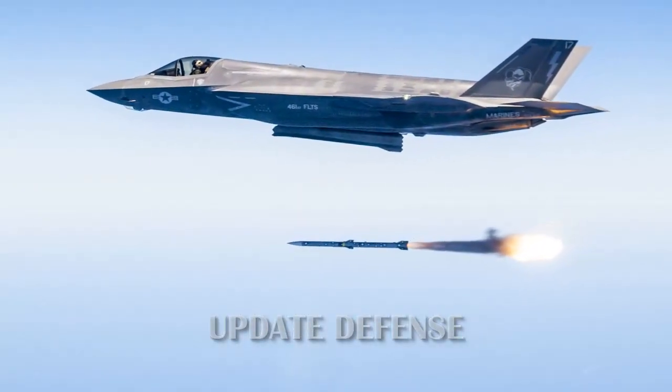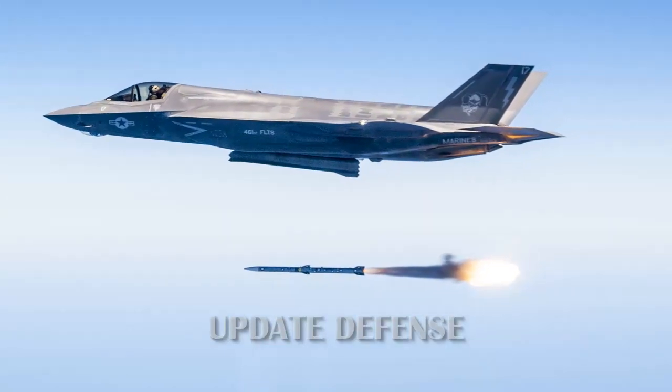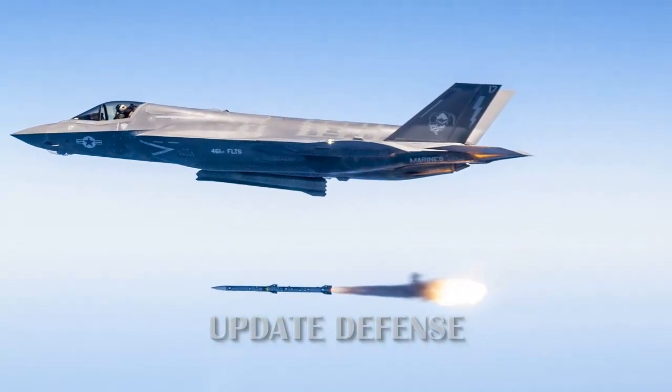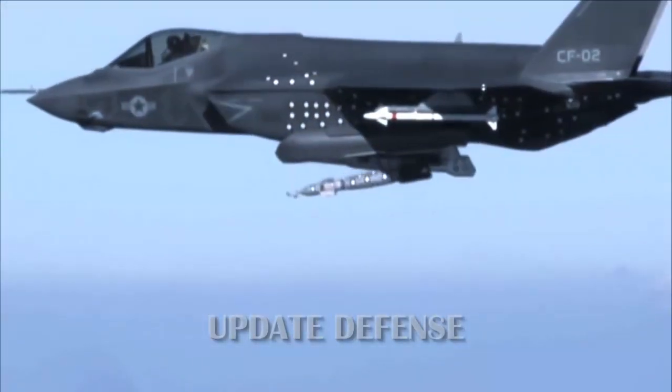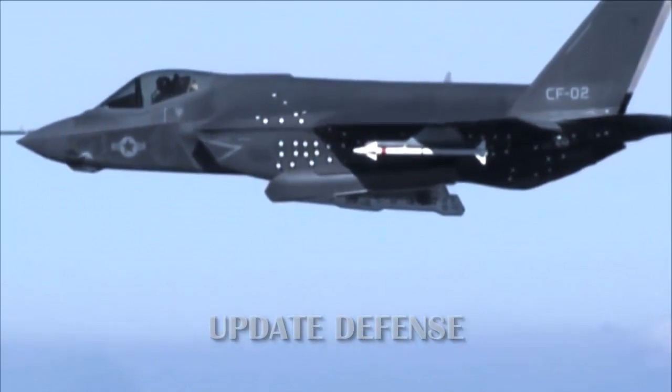company F-35 test pilot Tony Wilson said the racks were fully developed with the company's internal research and development funds. Additional missiles add a little weight, but do not add aircraft resistance.